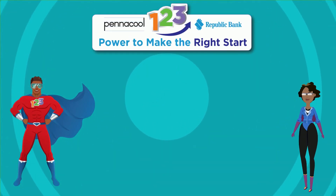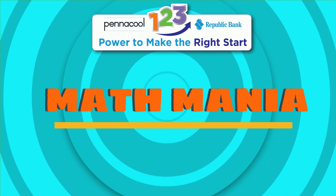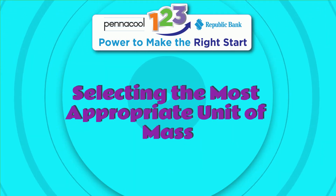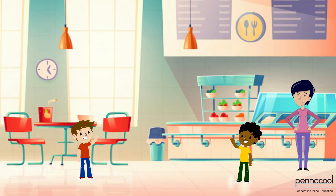Hello everyone! Welcome to Pinnacle Math Mania. My name is Captainess123 and today we will be working on selecting the more appropriate unit of measure of mass. Dylan and Timothy go to the tuck shop and are trying to figure out which items can be measured in grams and which can be measured in kilograms. Let's help them decide.